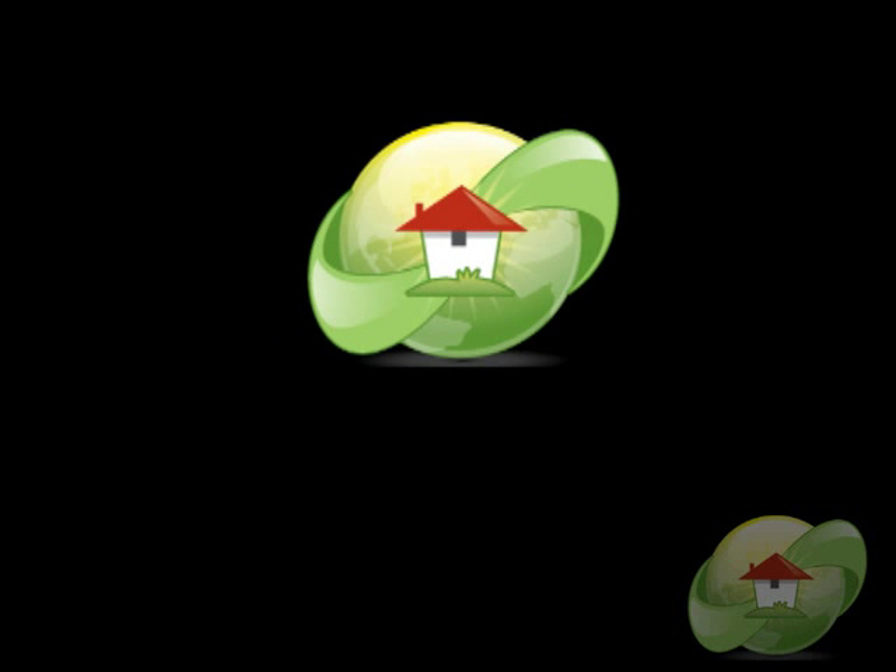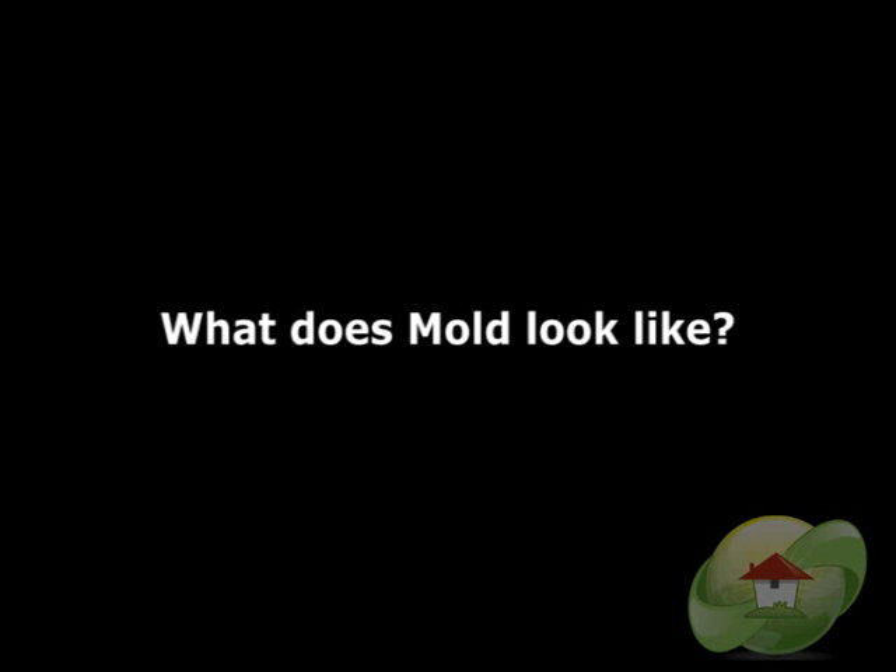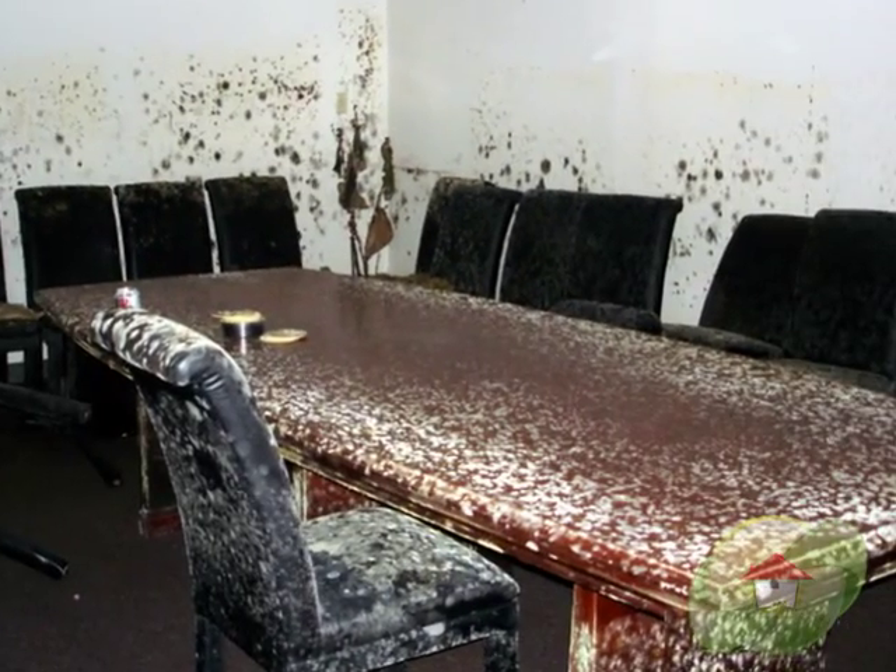This video, 'What Does Mold Look Like?', is brought to you by MoldRemoval.com, the leading informational website on news, videos, and how to find a mold removal contractor in your area.